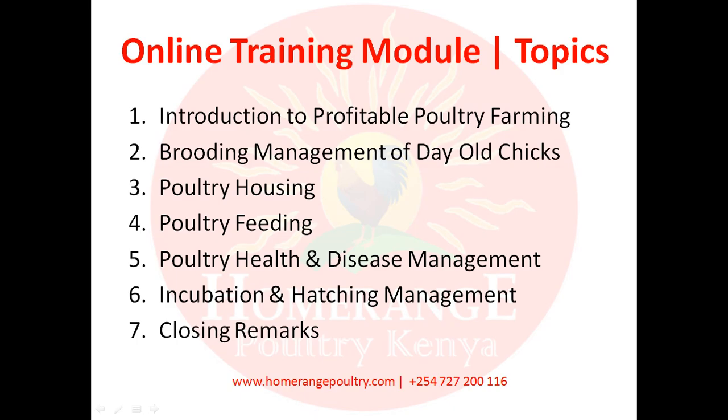Please do take your time to go through these modules because they contain invaluable information that is going to help you become a profitable poultry farmer. Don't forget we have a free YouTube channel with many more videos on poultry farming. We also have an interactive website at www.homerangepoultry.com and you can reach us by SMS, call, or WhatsApp at plus 254-727-200-116. So sit back, relax, take a pen and a book, and let's start learning from the Home Range online training module. Thank you.